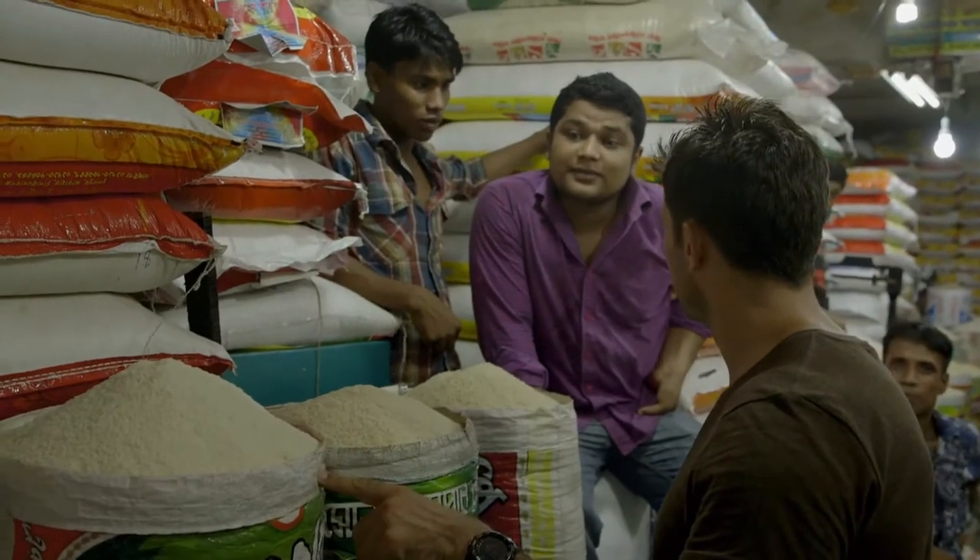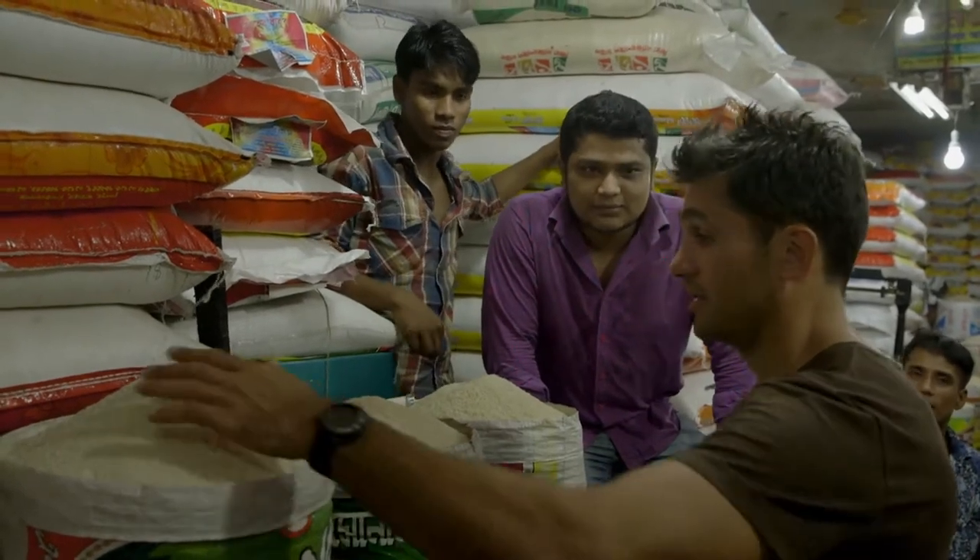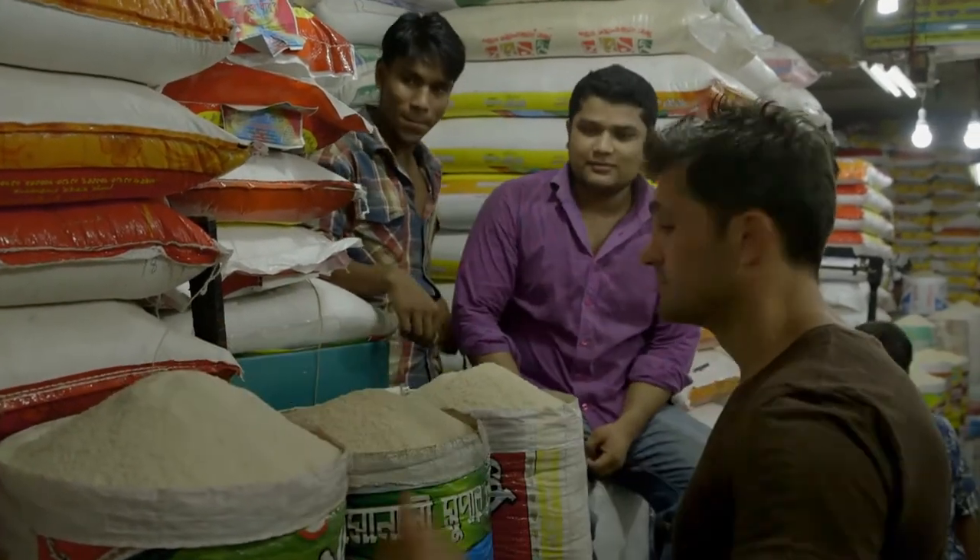This is good for pilau. This is specially biryani pulau. Do you know biryani? Yeah, I know biryani. I know biryani, I know pilau. This is what you use? Interesting.